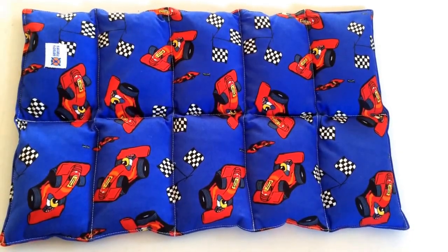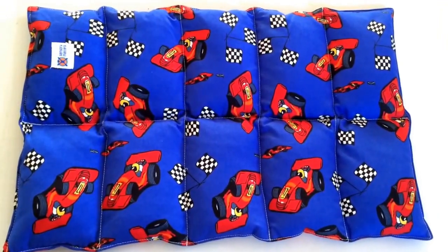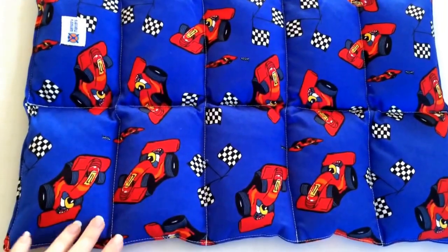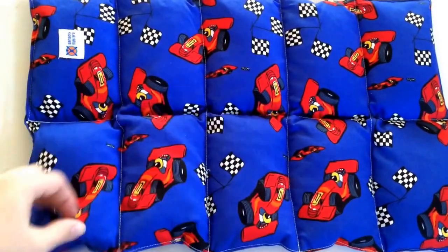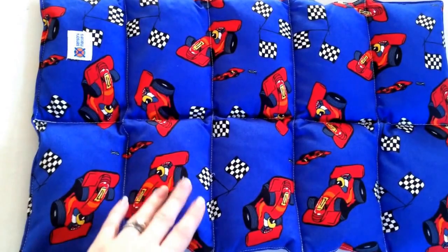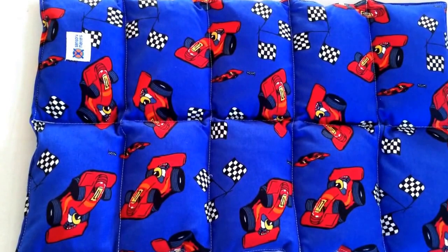Hello everyone, it is Helen here from The Coffee Apple and I wanted to show you these awesome weighted lap bags. These are fantastic and they are again from Julie from Sensory Matters, and the size is just perfect. These are the one and a half kilo ones and they are specifically designed so hopefully they don't slip off your child's lap — it just depends on how much they've got the wiggles.